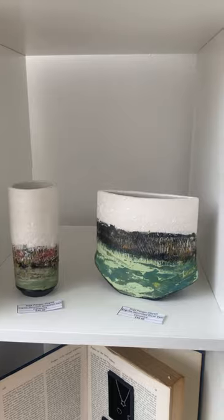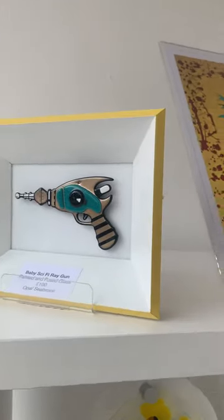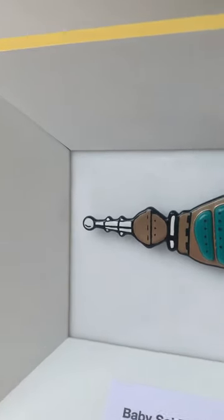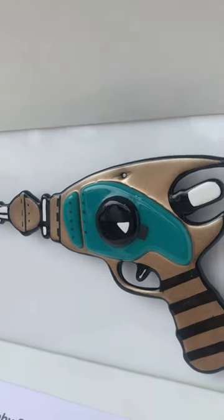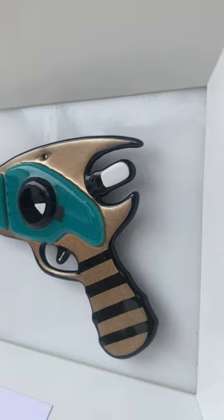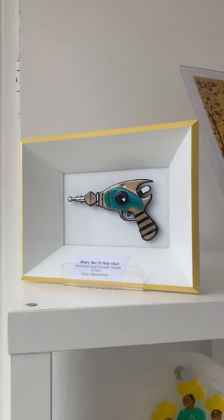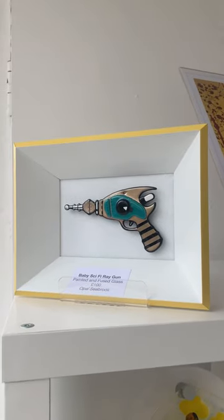That's Anya Penga Onyat. What else have we got? The fabulous Opal — 'Baby Sci-Fi Raygon' is absolutely brilliant. I love Opal's work; it's so quirky and well executed, beautifully framed. That's an absolute bargain at 100 pounds.